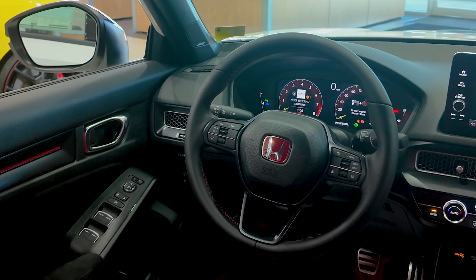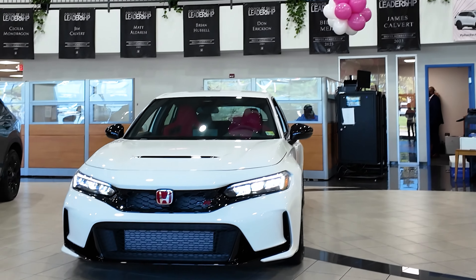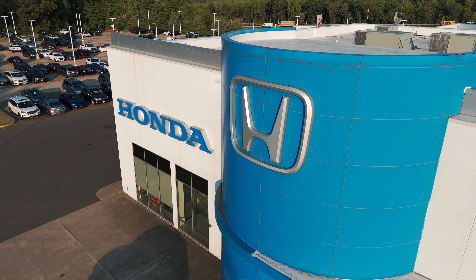Inside this beautiful Type R, you do have a 9-inch touchscreen with wireless Apple CarPlay and Android Auto. Also, right beneath, you do have the wireless phone charger, which is super convenient.